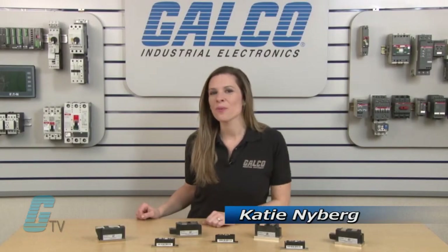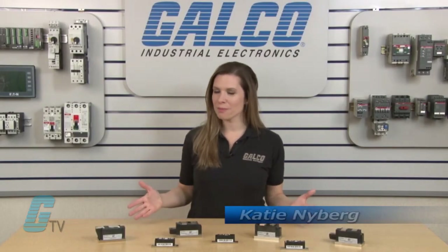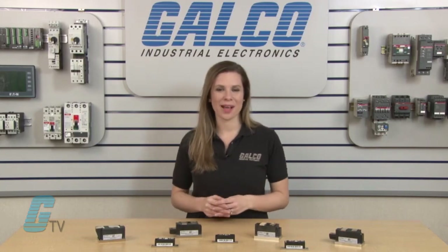Welcome to G-TV. Today I will be showing you Infineon's PowerBlock SCR diode modules.